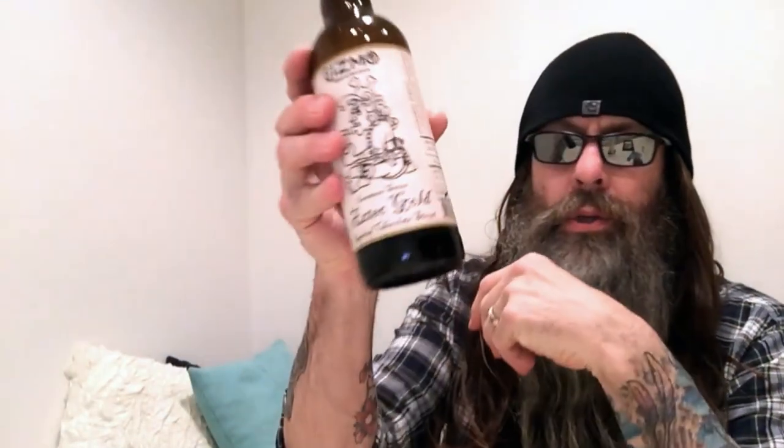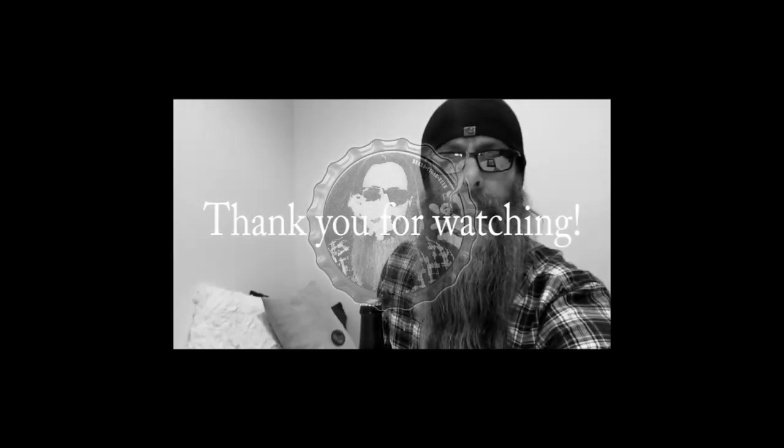Sweet, roasted, delicious chocolate stout — awesome. Give this one a try. Pick it up at Sam's; I forget how much it was, probably around ten dollars or so. Just my thoughts on this Gizmo Brew Works Inventor Series Aztec Gold Imperial Chocolate Stout. Give it a try — it's yumminess. All you stout guys out there, I think you'll like it. Thanks for popping in for another real quickie, take care.